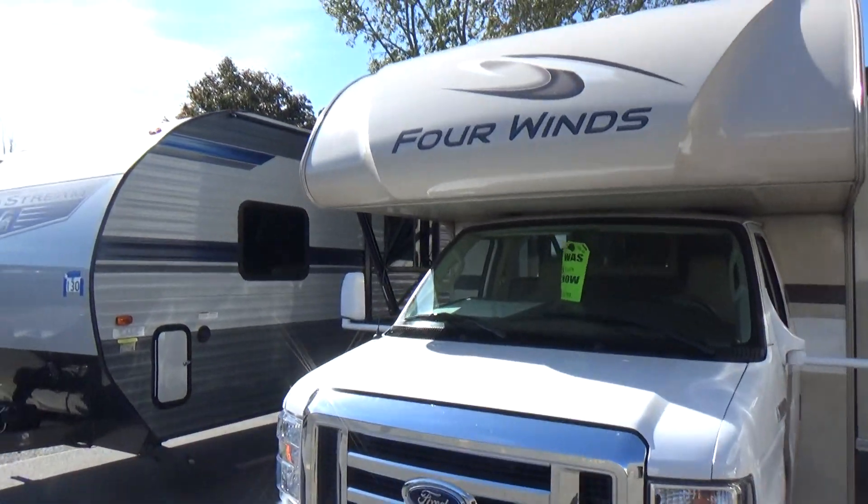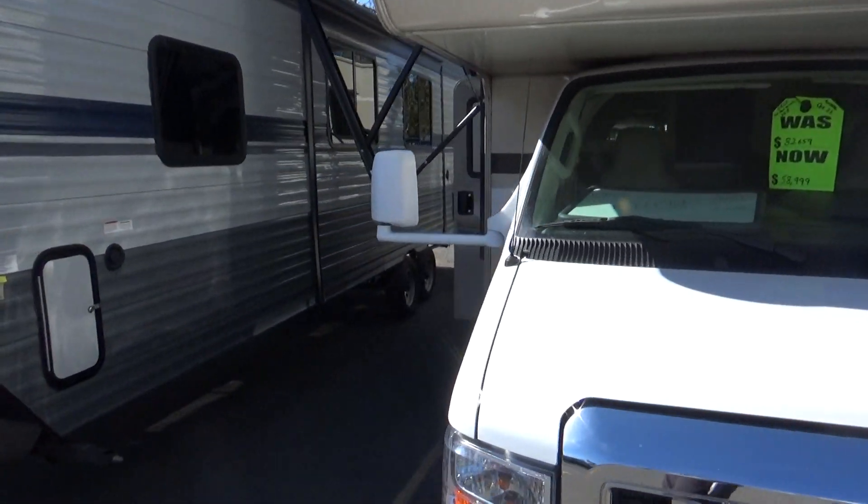All right, this is the 2019 Thor 4 Winds 28Z.